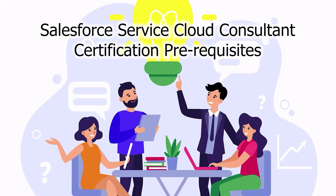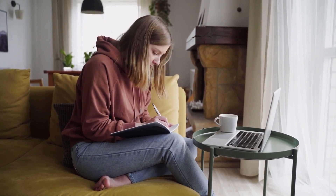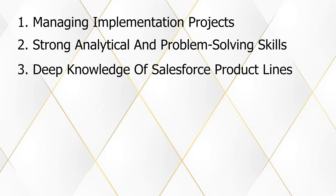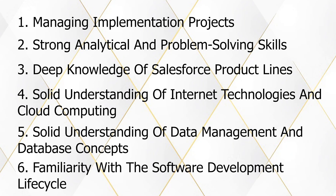Salesforce Service Cloud Consultant Certification Prerequisites. The prerequisite of the exam is the Salesforce Administrator credential. The ideal candidate should have experience, skills, and knowledge in: first, managing implementation projects; second, strong analytical and problem-solving skills; third, deep knowledge of Salesforce product lines; fourth, solid understanding of internet technologies and cloud computing; fifth, solid understanding of data management and database concepts; and lastly, familiarity with the software development lifecycle.